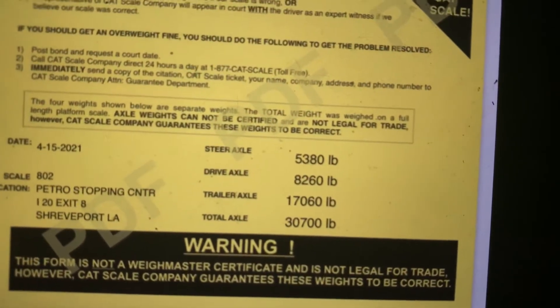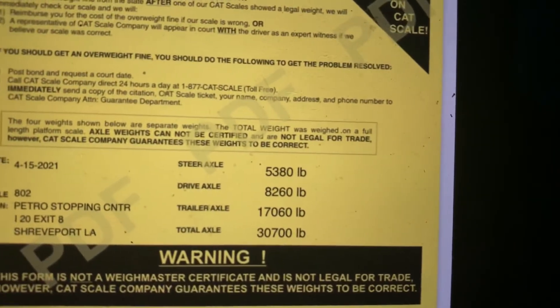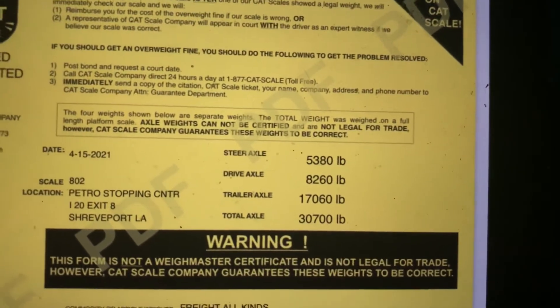My steers are 5,380. Axles, 8,260. And trailer, 1,706. So we got a nice heavy load.